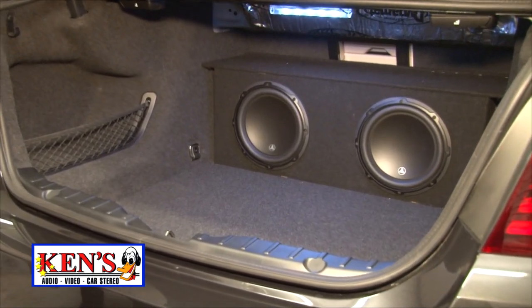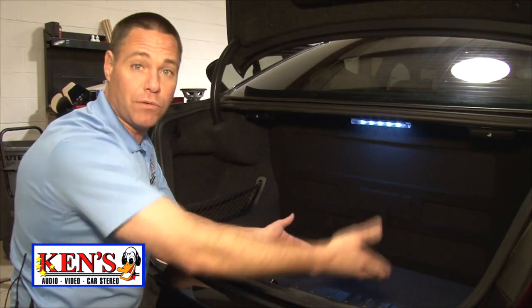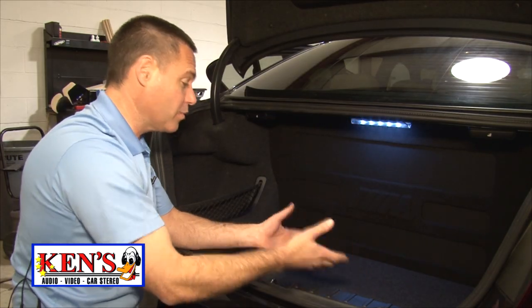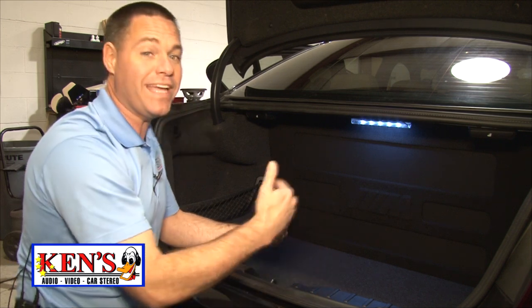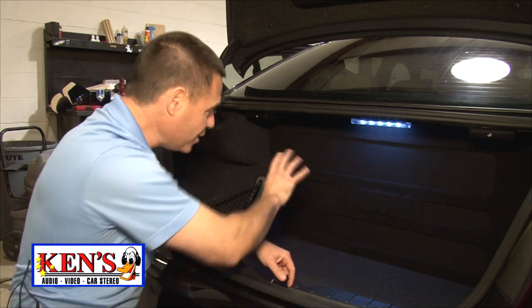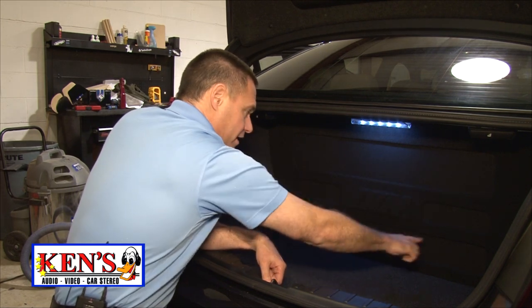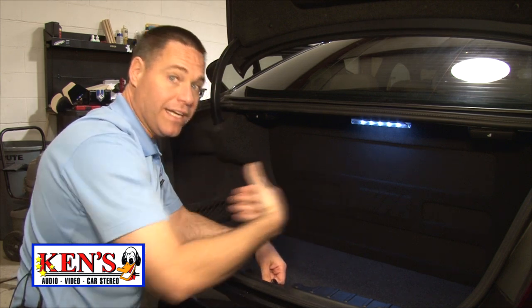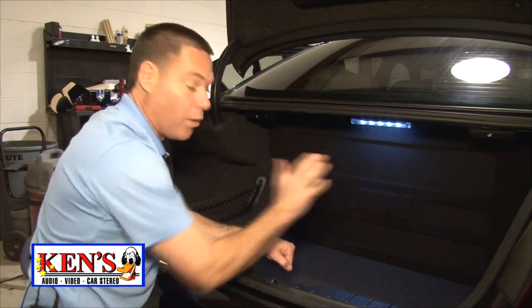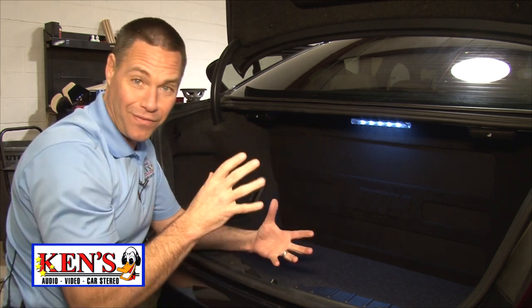It's all mounted solid in case of an accident. He said, 'I still got to have a trunk — I still got to be able to travel in my BMW.' So we took up roughly 20% of his trunk. He has the sound he wants, and Zach built in custom grids with grill cloth that allows the bass to breathe in and out throughout the trunk.